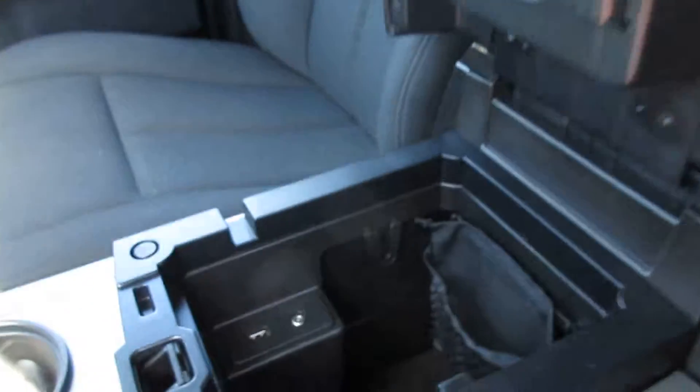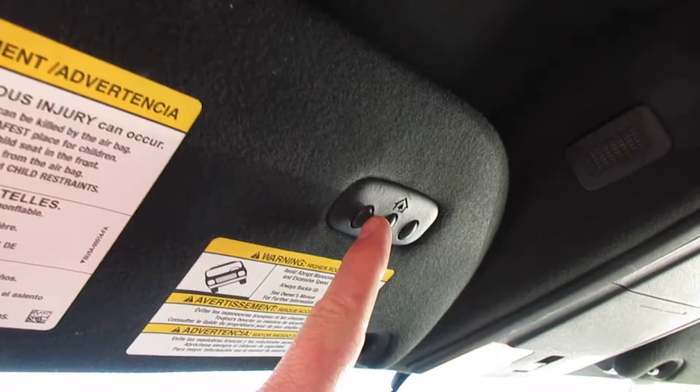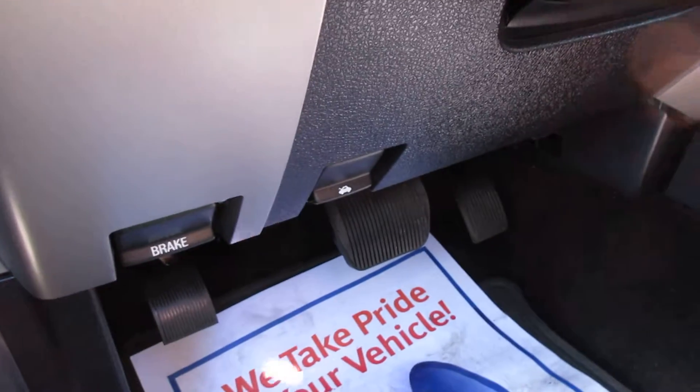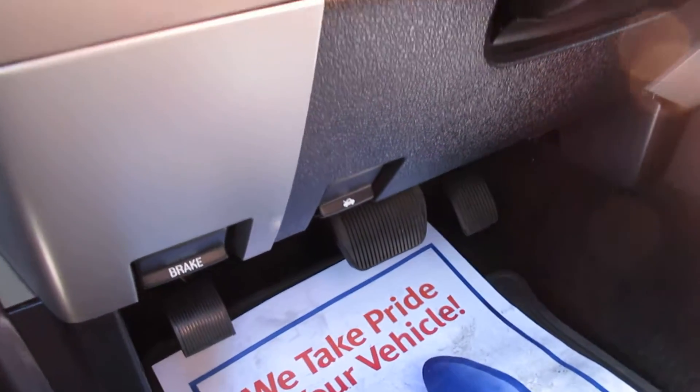Let's get inside the front. Got power locks, power windows, power seat right there. Seats all look good. Let's look inside the console — you've got your auxiliary and USB jack in there. Got the HomeLink for your garage door openers, automatic headlights. You can adjust the pedals there — you can see them moving a little bit. That's pretty neat, actually.